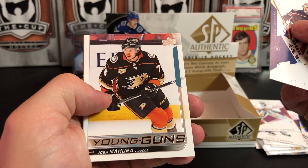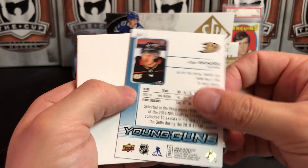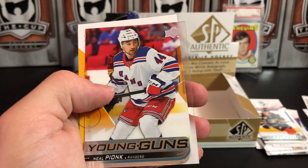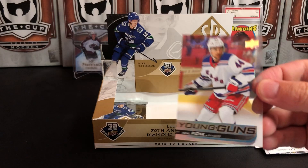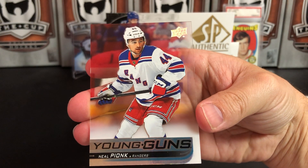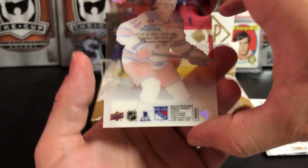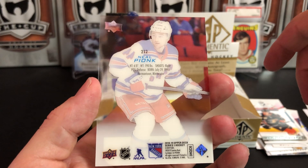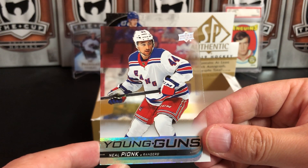Last pack — oh no, we have two packs left, they fooled me! Sergei Bobrovsky, Josh Mahura — young gun for Anaheim update, a third round pick I think. Ooh, hello — Charlie McAvoy! And we've got a young gun acetate of Neil Pionk — these are very rare. I don't know exactly how rare, but very rare. He is now on the Jets in Winnipeg after being traded.